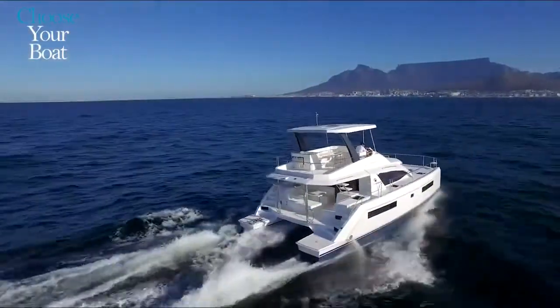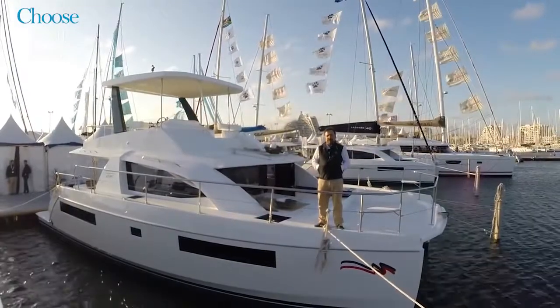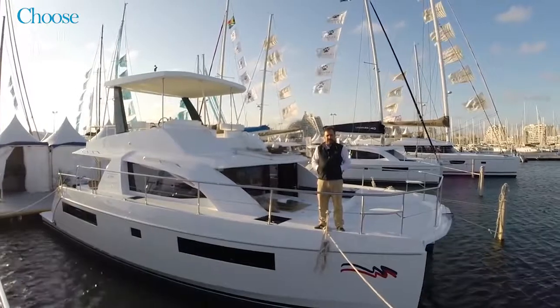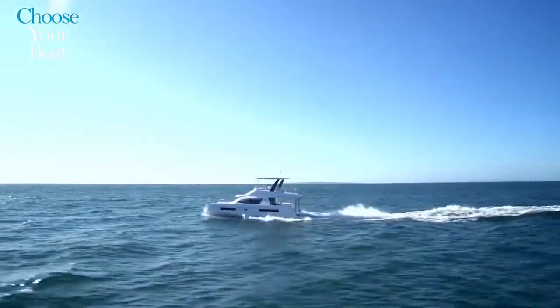Basically this is the evolution from the previous model, a 39-footer. We have a much bigger boat while maintaining efficiency on the hulls. We have launched the production — hull number 11 at this point — and we'll be building about 30 boats a year.